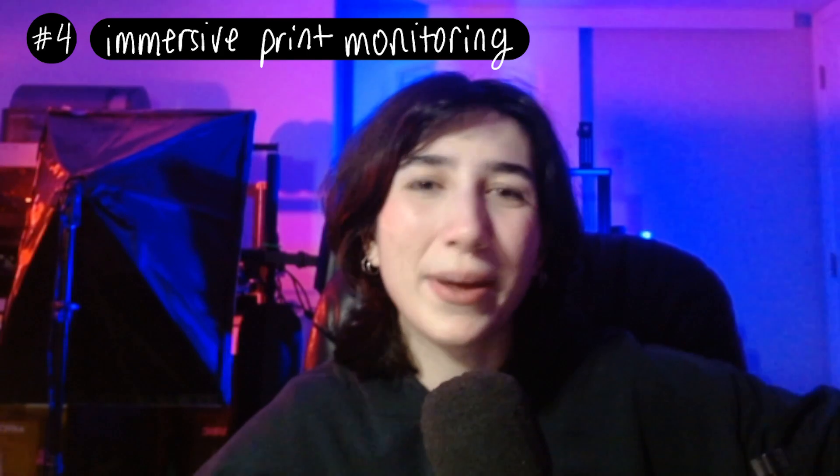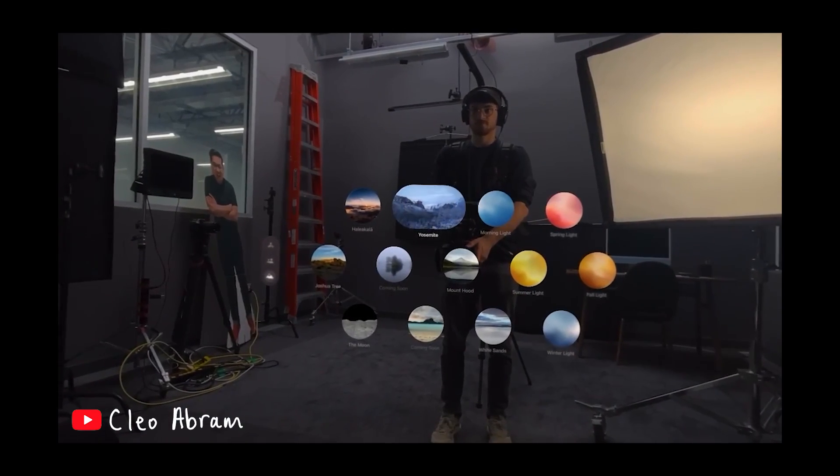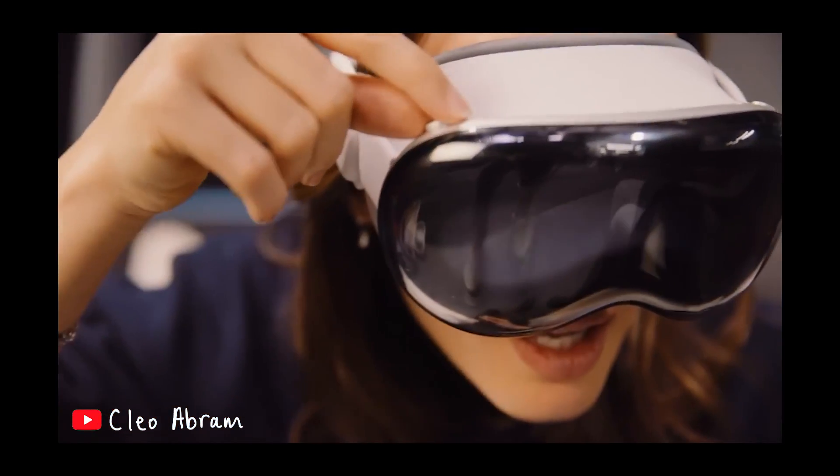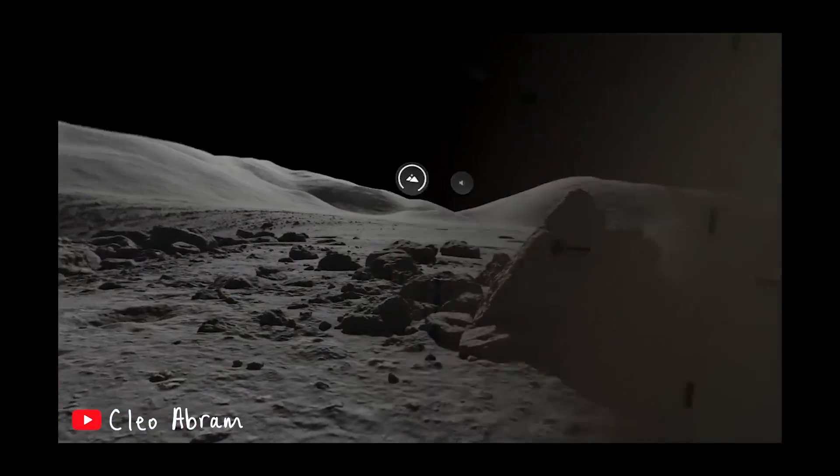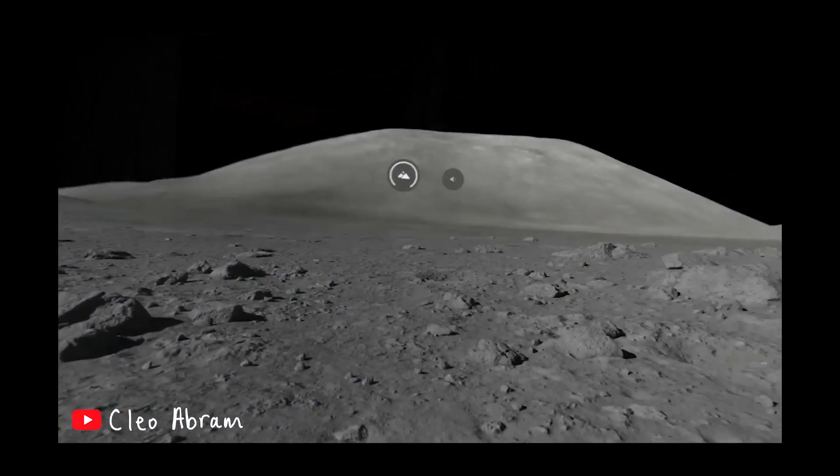You could zoom in, check out the first layer, see how the print's going. There's a little button on the top of the device — you spin it and now you're more fully immersed, and it's 360 degrees.